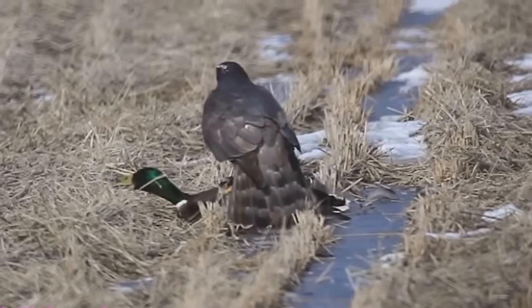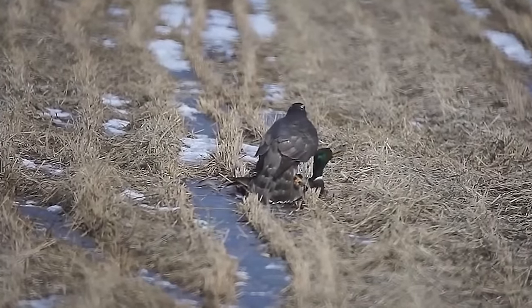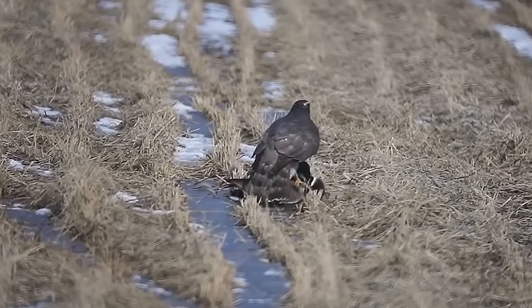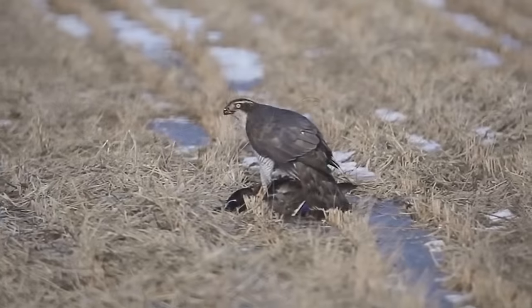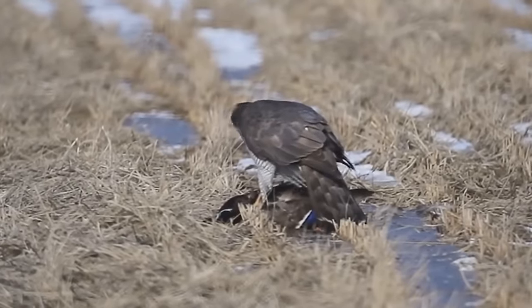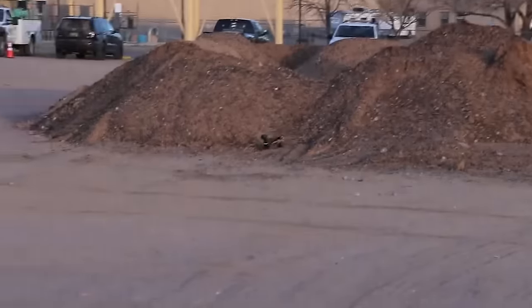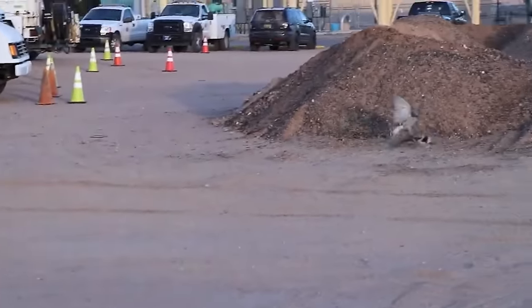After landing on a duck's back, a hawk keeps its talons planted into the duck's back while it plucks its feathers out. The duck is still alive but incapable of escaping. It looks like the bell has rung for this poor duck. A goshawk attacks a duck in midair and manages to latch onto its prey without too much trouble.